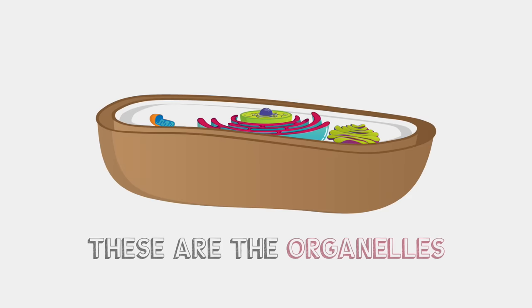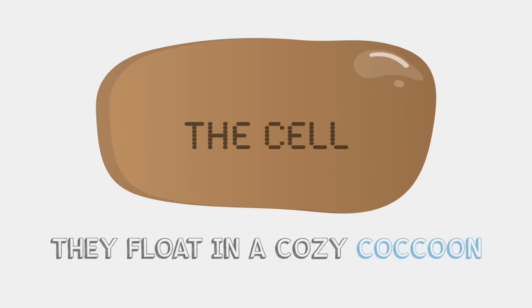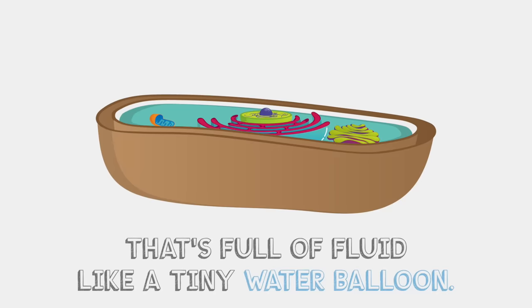These are the organelles, the itty bitty part inside of all of your cells — that's right. They flow in a cozy cocoon that's full of fluid like a tiny water balloon.